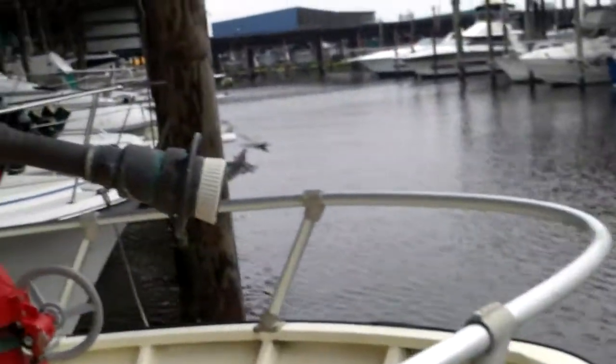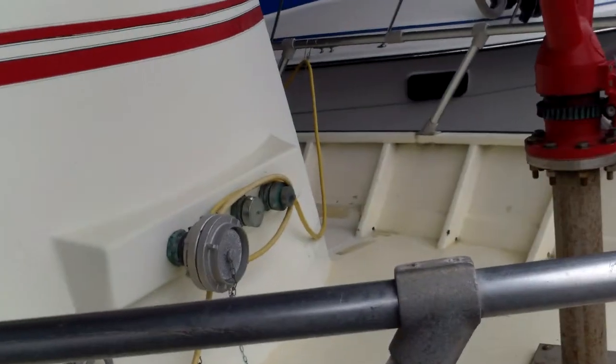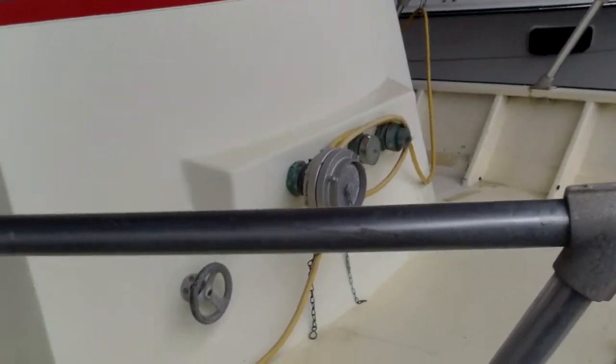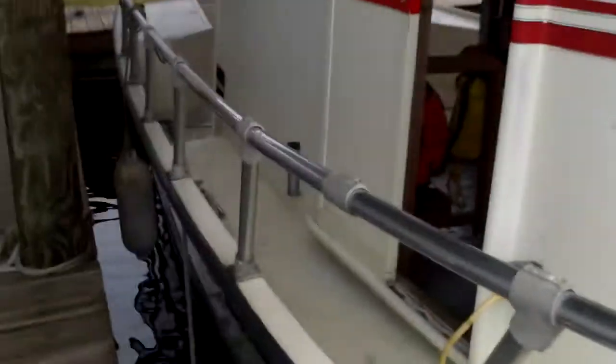All right guys, here's one nice long shot from the bow of the boat. Once again, selling December 14th — City of Seabrook Fire Department fire boat, built in 1985. She's 34 feet long with a 12-foot beam, approximately drafting 28 inches. It's in a slip here in El Lago, Texas, at the Clear Lake Marine Center.